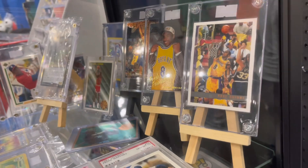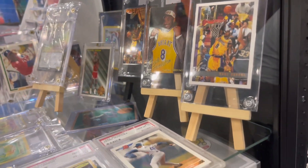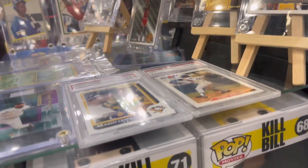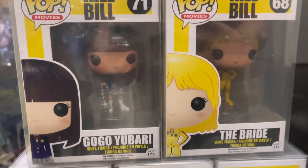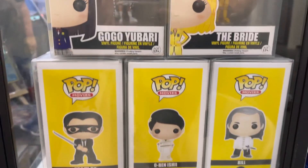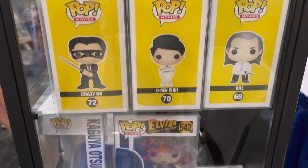I really love this booth. I enjoy the Kobe cards and the Michael Jordan card at the back - that's some awesome sports memorabilia. But they also had the original set of Kill Bill Funko Pops, which you don't normally see often.